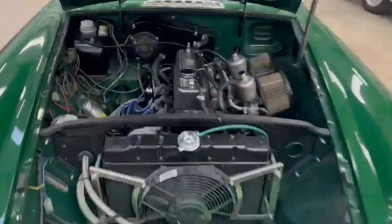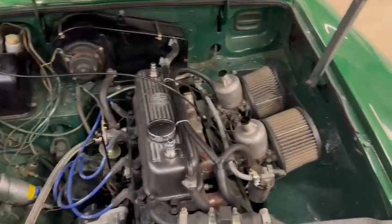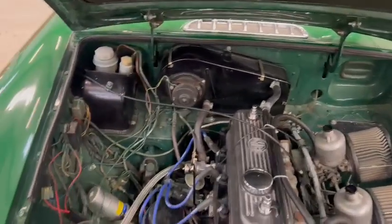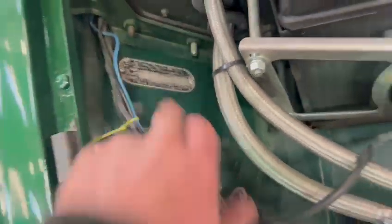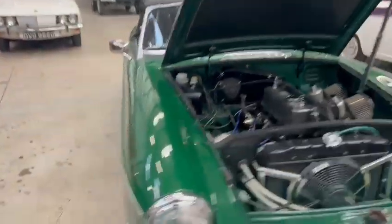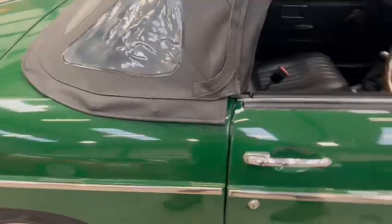Nice and straight under the bonnet, as you can see. Nice set of carbs on there, all looks very good — in all fairness, the wings and things are all nice. Couple of numbers down there for you. All fairly tidy under there. Same with the sound deadening under the bonnet — bonnet lips and edges all look very good. Very good on the wheel arches, tyres all look okay as well.